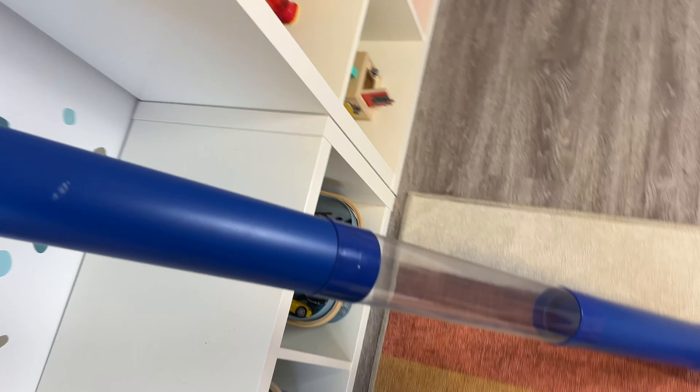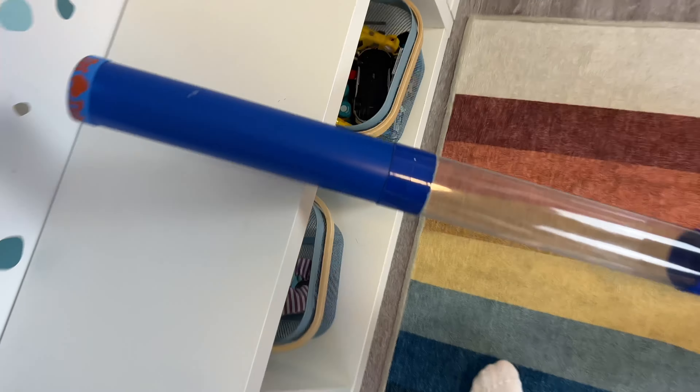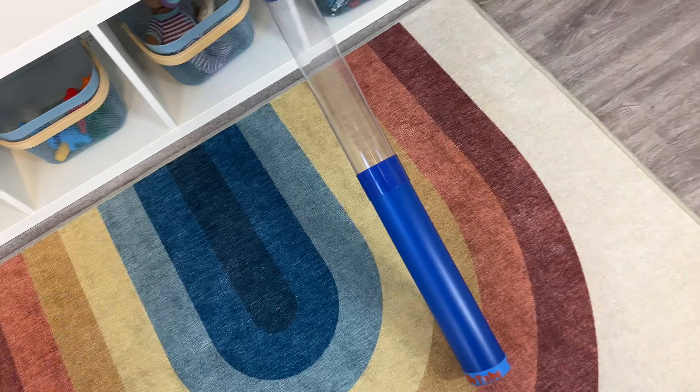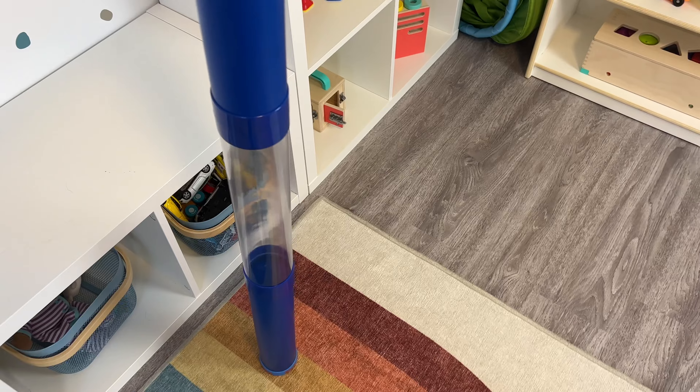Right here I have a bowling set. My two-and-a-half year old loves this — he loves setting them up and throwing the ball. We have a Love Every lock box from the Play Kits, and another Love Every sliding toy where you stick the circle in and it slides out the bottom, which is so fun.